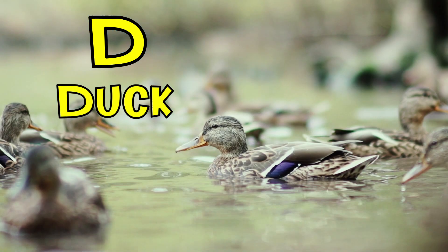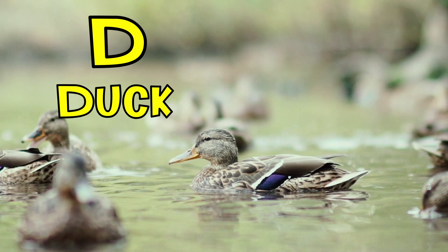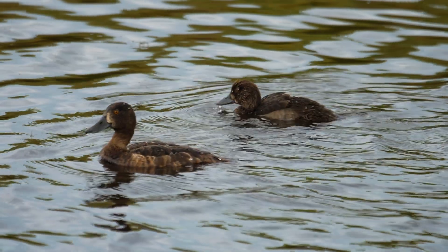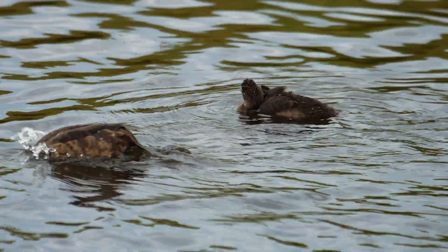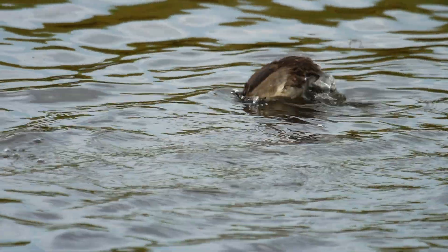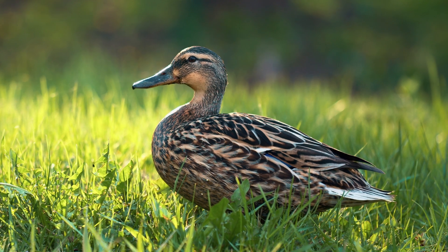D. D is for duck. All ducks have highly waterproof feathers. A duck's feathers are so waterproof that even when the duck dives underwater, the downy underlayer of feathers right next to the skin will stay completely dry.